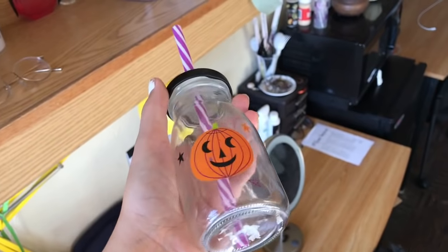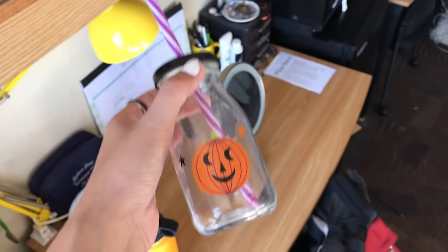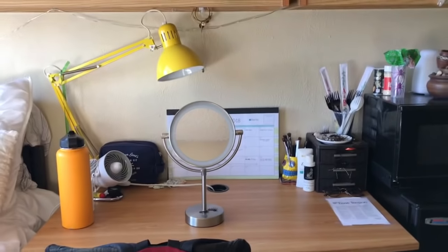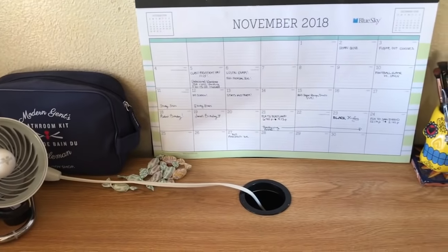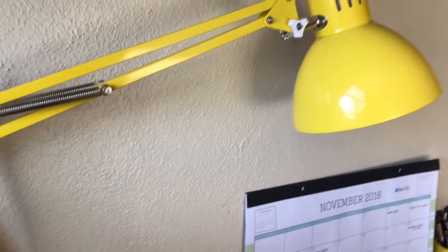My roommate got me a water bottle because I can't finish a drink to save my life — I always leave half-empty drinks around, so she got me one I can actually finish. This is my desk — it's really not cute, but whatever. I have a little calendar to stay organized, a command hook with bracelets and a necklace, and then this beautiful lamp from Ikea that was kind of a pain to set up, but it's cute so it can stay.